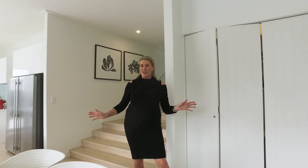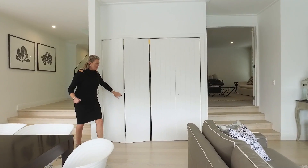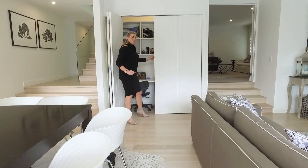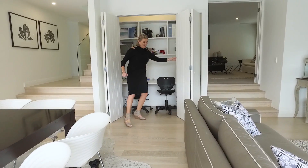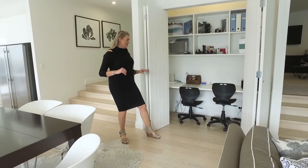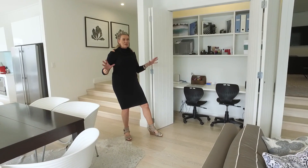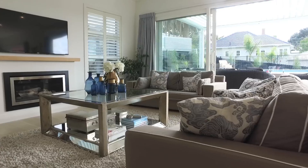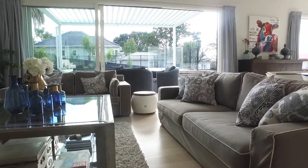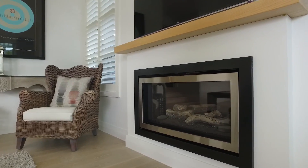An added feature of this really functional family room is that just tucked in behind here we have an excellent home study space. The kids can perch in there and do their homework under your very watchful eye — or perhaps you may even work from home. The room is facing north, with an amazing louvre roof out here for shade in summer, and of course in winter time a beautiful cosy warm gas fire to enjoy.